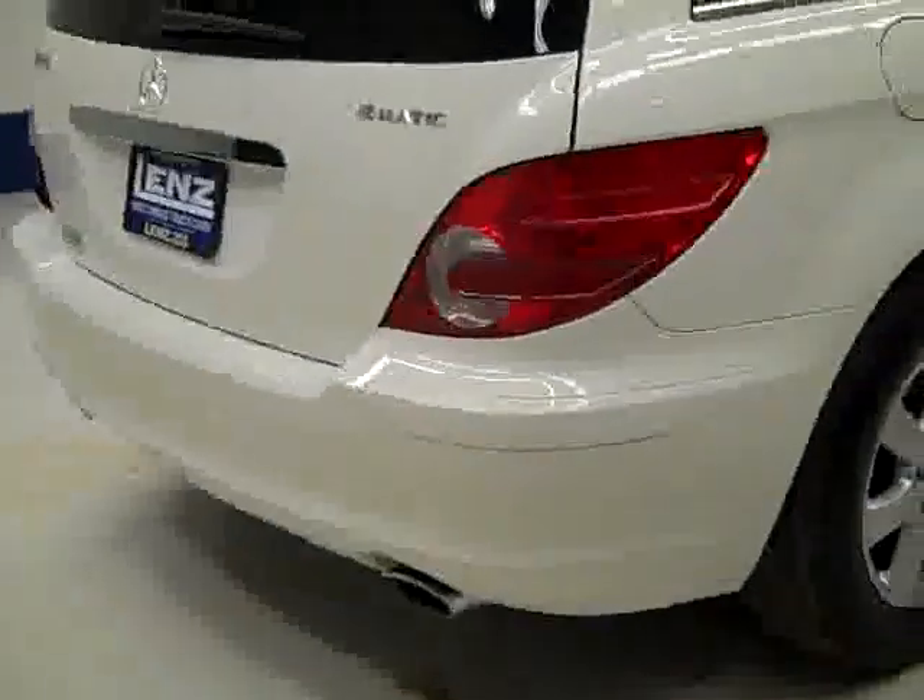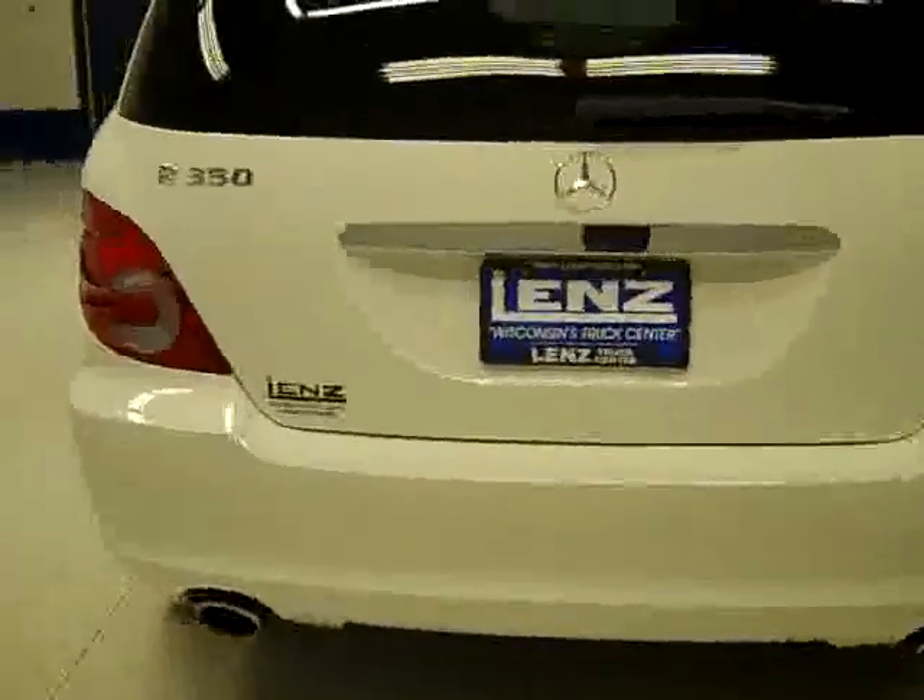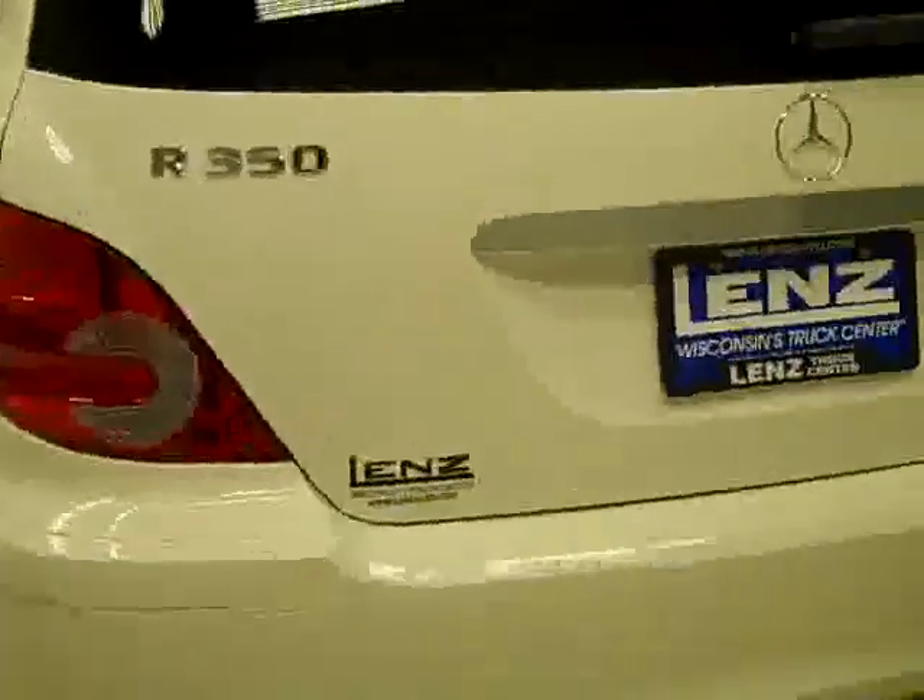Paint looks good, and when we look underneath, the underbody is nice and clean all the way back. I don't see any rust or corrosion anywhere. Rear tires have the same amount of tread as the fronts — just under 50% probably. Around back, the rear bumper and hatch look to be in good shape.